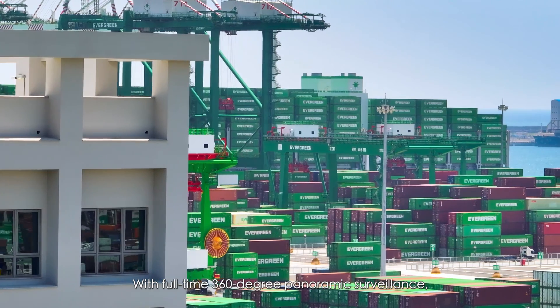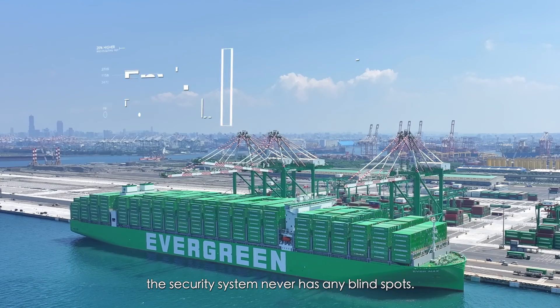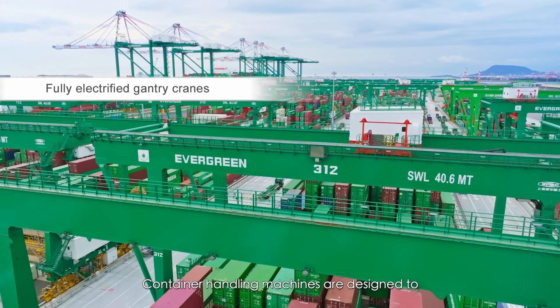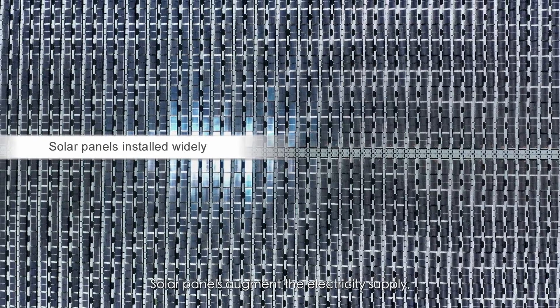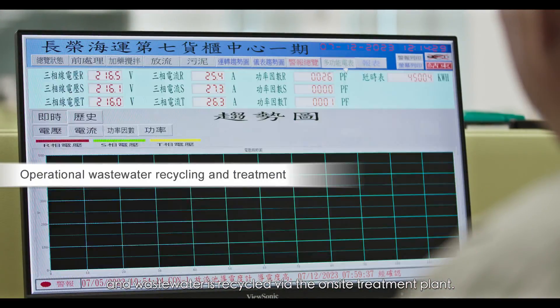With full-time 360-degree panoramic surveillance, the security system never has any blind spots. Evergreen Marine puts our sustainable mission into practice. The container yard is fully electrified, and container handling machines are designed to adhere to the highest environmental standards. Solar panels augment the electricity supply, and wastewater is recycled via the on-site treatment plant.